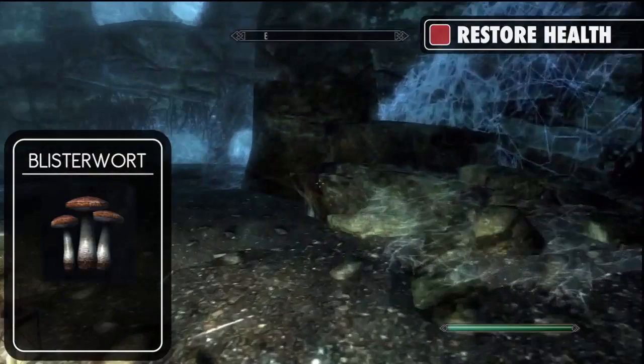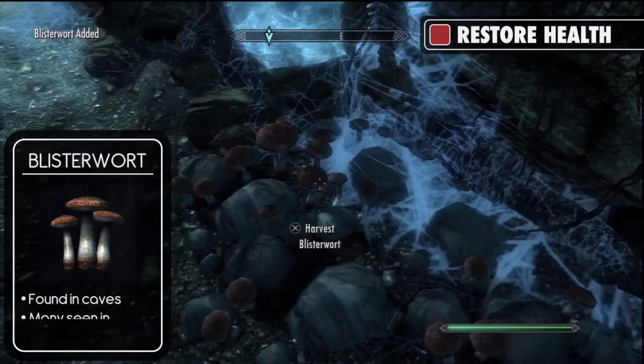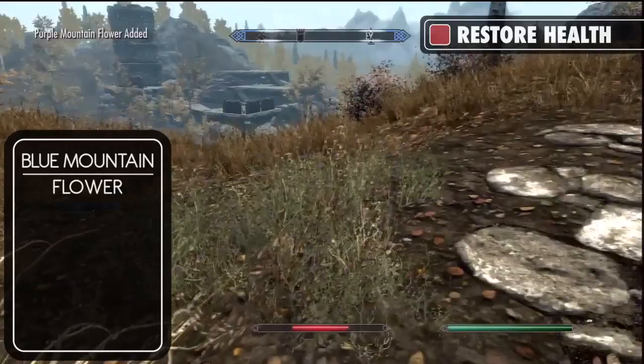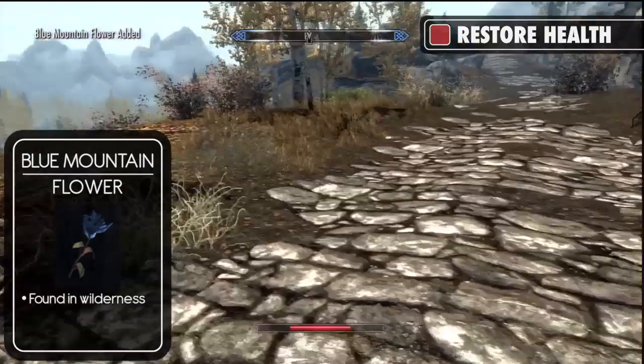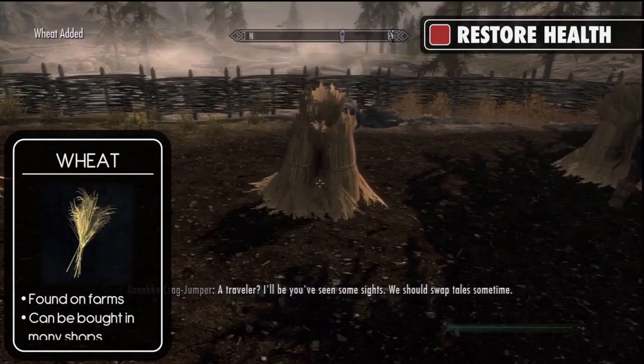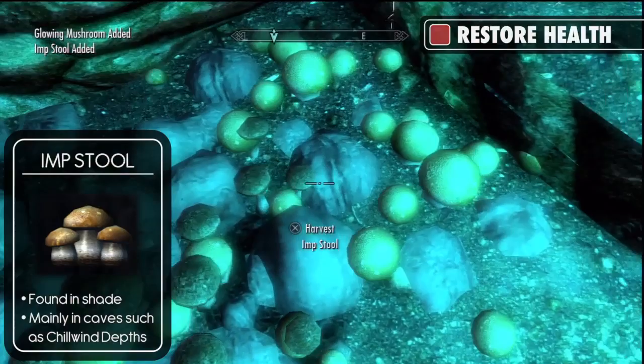First off is the potion of restore health. The first ingredient you will need is a blisterwort. Blisterworts are found mainly within caves and can be seen in plentiful numbers in Chillwind Depths, which is found in the very far west of Haafingar March Hold. You will also need a blue mountain flower, which can be found, along with red and purple mountain flowers, in bountiful supply in the wilderness and especially near the hold capital of Solitude. You could also use wheat instead of either of the other two ingredients. Wheat can be found in farms and large town areas, and can also be purchased from many different stalls located all over Skyrim. Yet another alternative is an imp stool, which is again frequently found in caves and also seen in large numbers in Chillwind Depths.